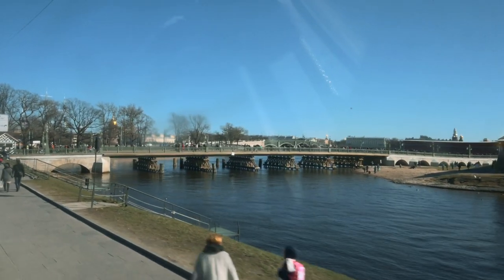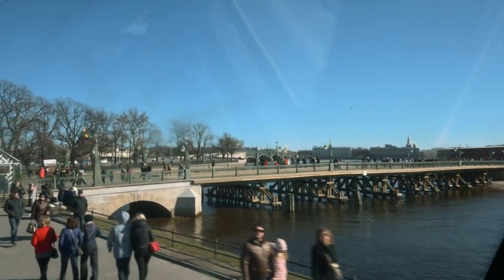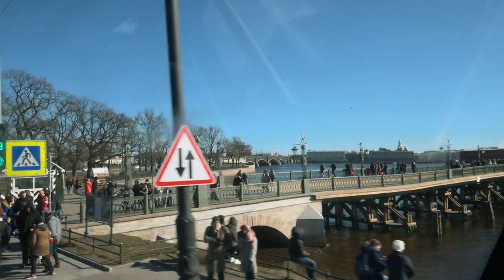Ioannovsky Bridge, built on the place of the first bridge in the city. You can still see some wooden piles of that original first bridge.